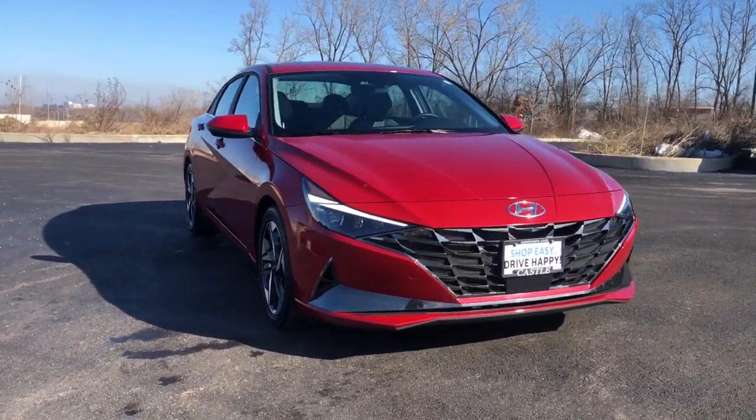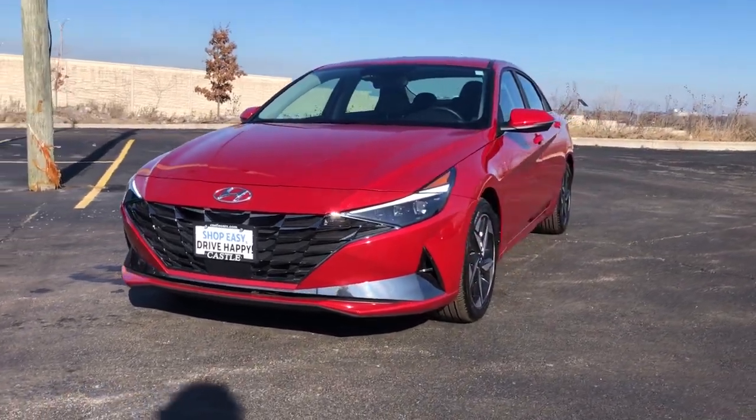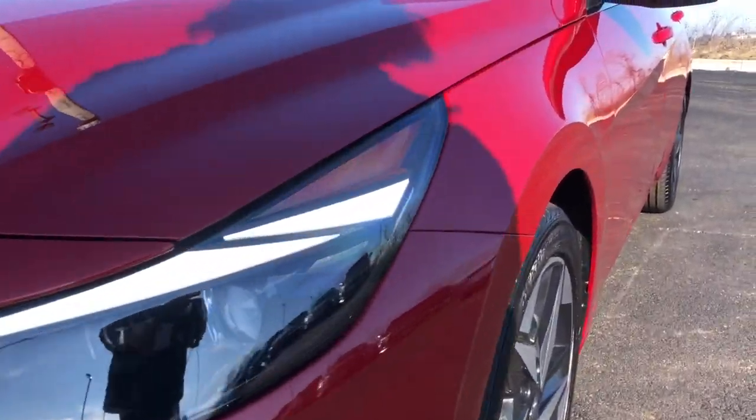Get into the 2023 Hyundai Elantra. With less than 20,000 miles on the odometer, this vehicle stands out from the rest. Start your day in smart style in this feature-packed Elantra.